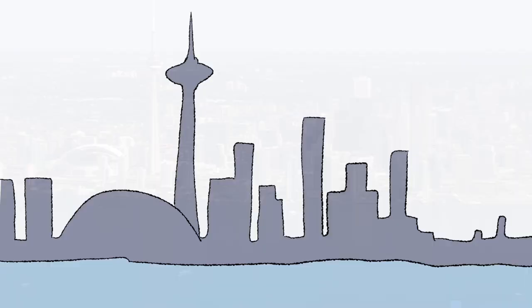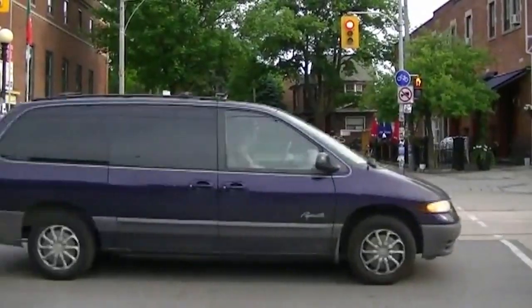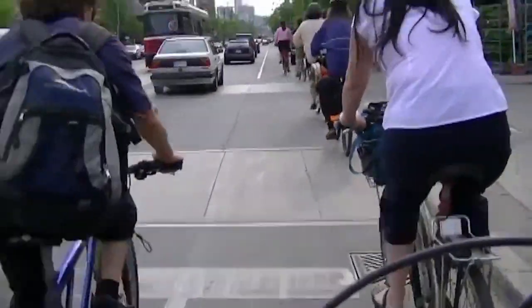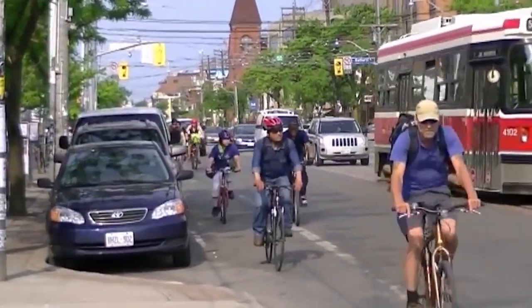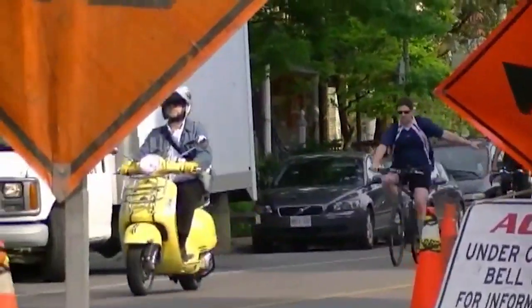My name is Rebecca and I live in Toronto Ontario Canada. Toronto is a fast-paced city with biking as a highly popular way of transit. In the city, the most ideal way to get around to avoid traffic is by foot, bike or transit.